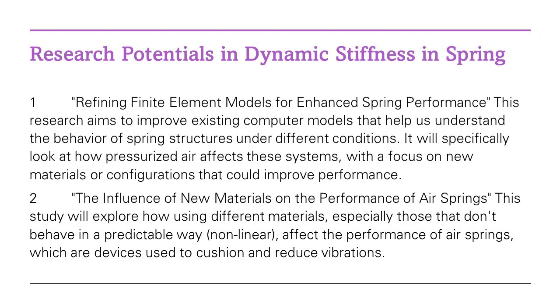In simpler terms, it's the science behind how well our vehicles absorb shocks and vibrations. This field is incredibly relevant in our everyday lives, playing a critical role in the design of high-class vehicles, high-speed railways, and various structures we interact with daily.